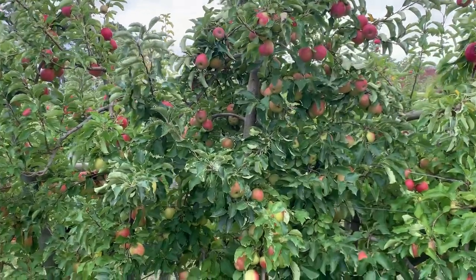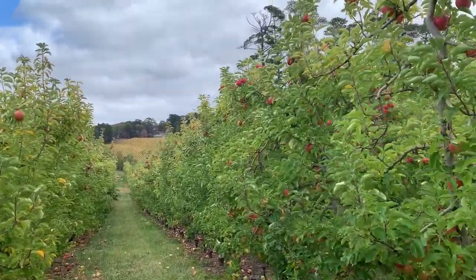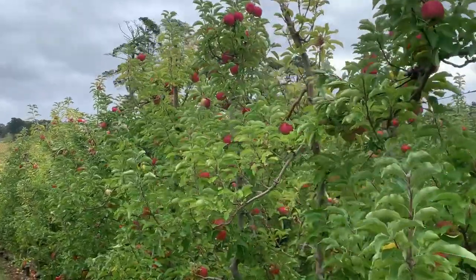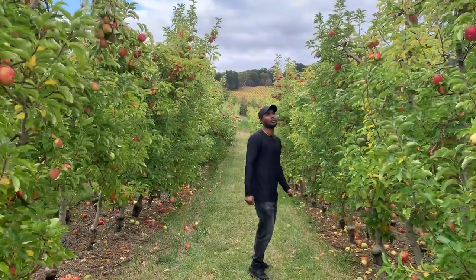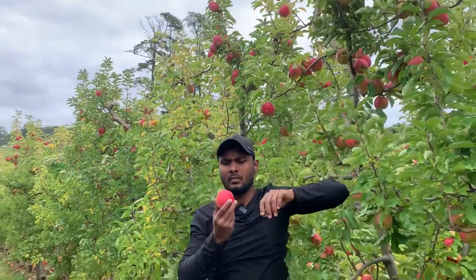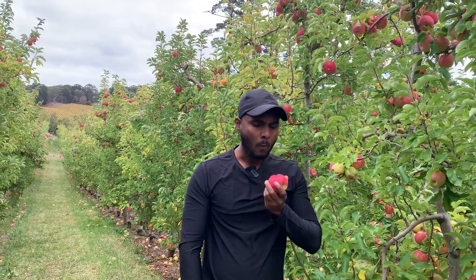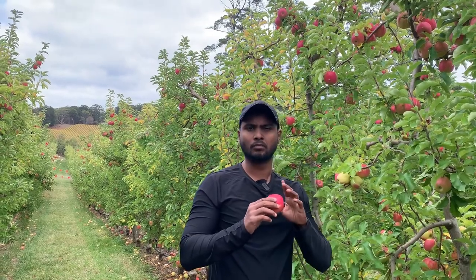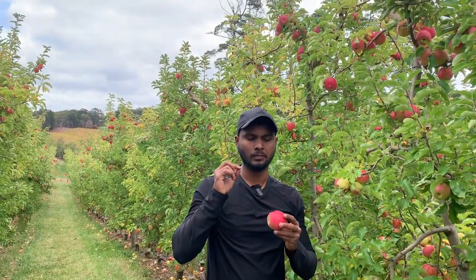Now we are here at the Rosy Glow apple section — let's go and have a look at these apples. Let's pick one and taste it; I will try to pick a good one in pink color. This is the Rosy Glow apple — as you can see, this one is very pink in color. This one is rough compared to the other apples. Inside, this apple is juicy and it has a mix of sweet and sour taste. This one is also a good apple to eat.